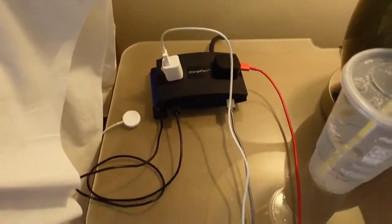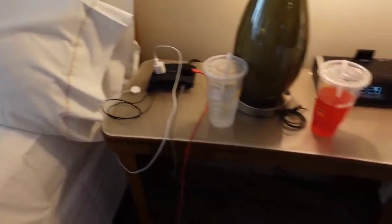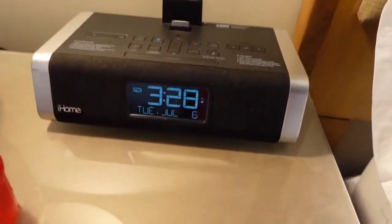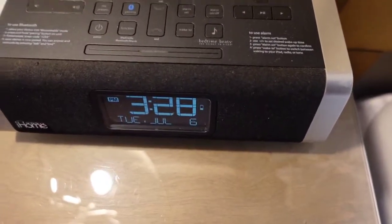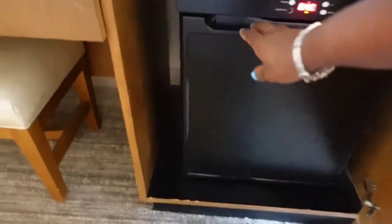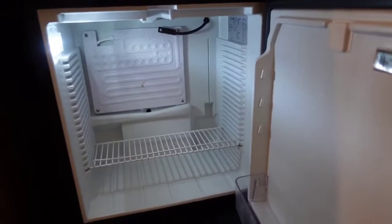I forgot to show you guys as well - they have a charge port over here by the in between the two beds. They have an iHome equipment available for you, so you can set your alarm as well as play music and connect it to your Bluetooth. And in this room we also have a mini refrigerator. This is what it looks like - it's nice and cold.